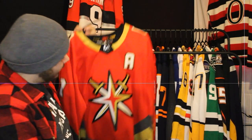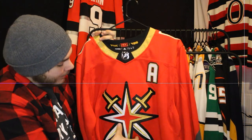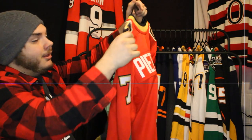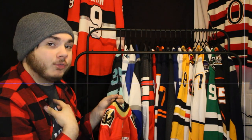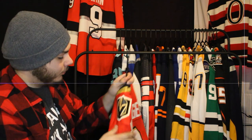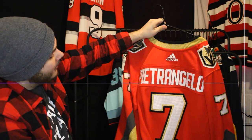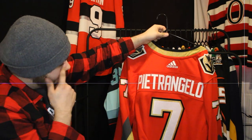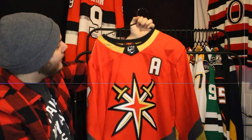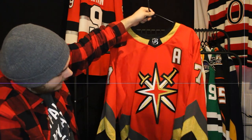The final Vegas Golden Knights jersey is the first generation Reverse Retro. The red is so striking, and the alternate logo on the side is awesome — the main logo actually looks really good as a shoulder patch. I got Alex Pietrangelo on the back. They based it off the Las Vegas Thunder from 1995 — just a great jersey overall.